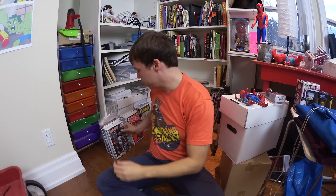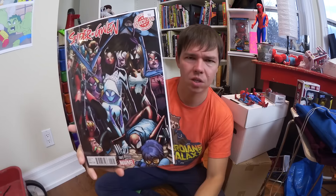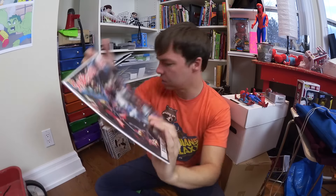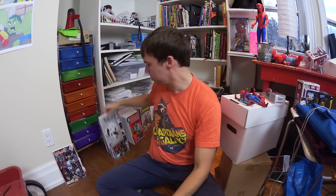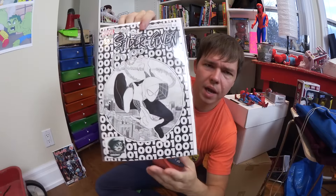On to the comic books. This is a Spider-Gwen variant exclusive to Decomixado, which I understand is a toy and comic book store in Mexico. Umberto Ramos was the cover artist on that one.